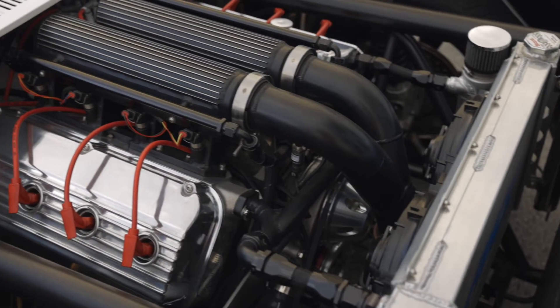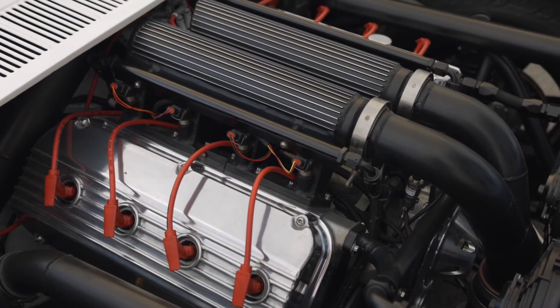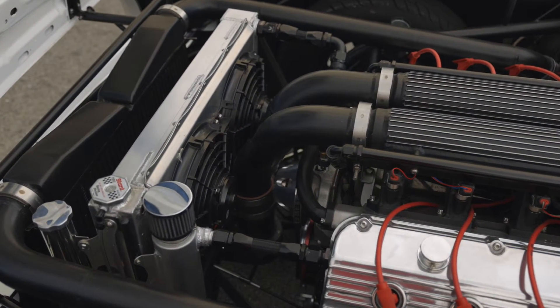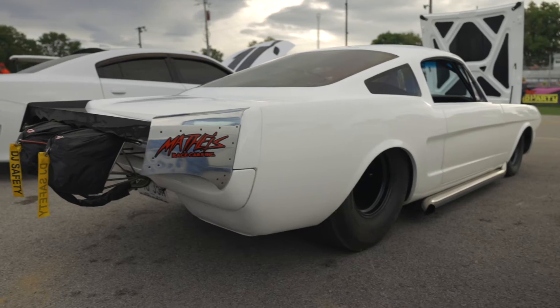We actually built an intake — it's built out of an old Hooker side pipe. All the intercooler and everything; the turbos actually feed through the cowl on it. Tubes going up to the intercooler, throttle body's actually mounted down low, strut front end, four-link.